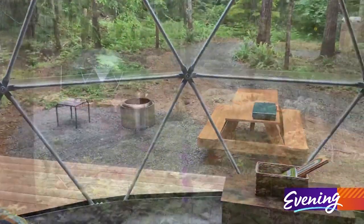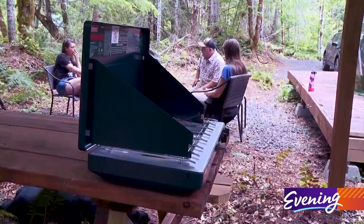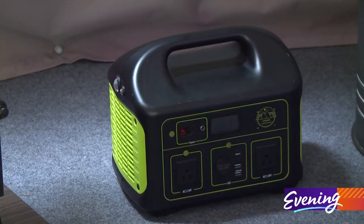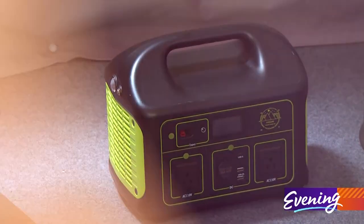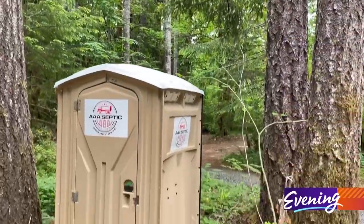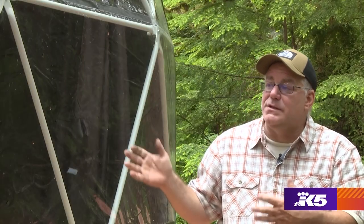We get a lot of light. This secluded spot may not have electricity or running water, but it does have camp stoves and fire pits for cooking, solar generators for keeping things charged, and wood stoves for heat. As for the bathroom situation — every dome has its own portable toilet.